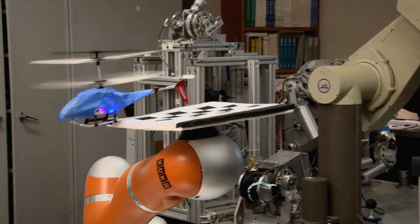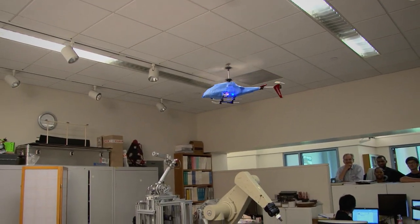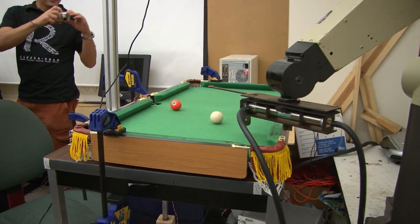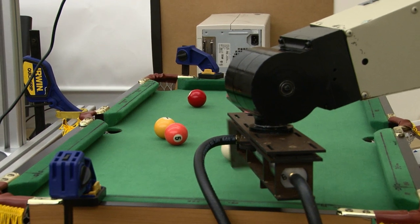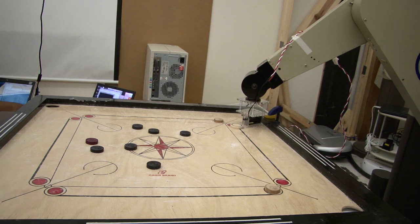They tackled a number of challenging problems, such as landing a helicopter on a pad held by a robot. One robot was playing snooker — robots are almost better than humans because they can do precise calculations of the direction and impact location. Another robot was playing Karom, which is a very similar problem.